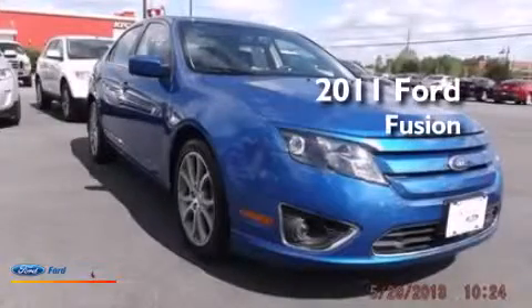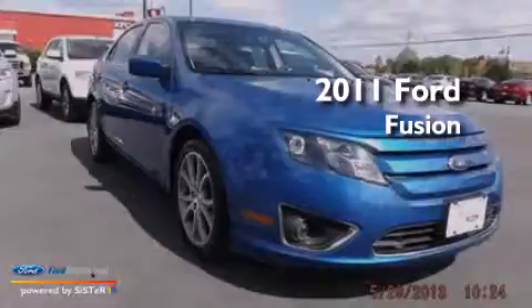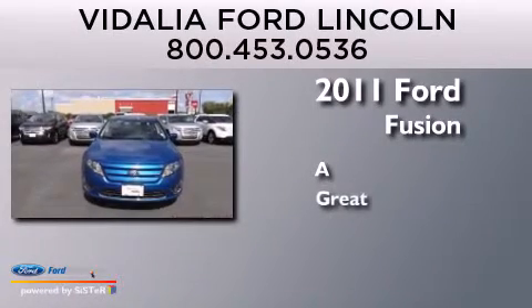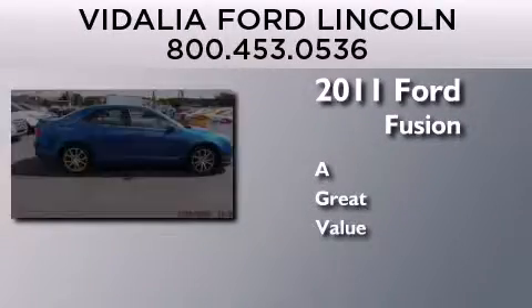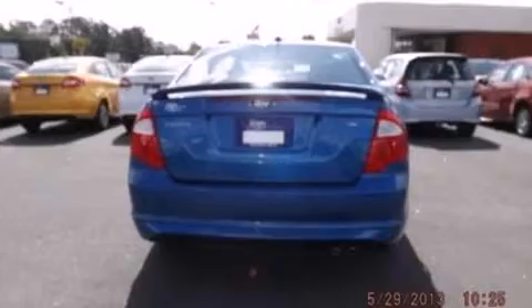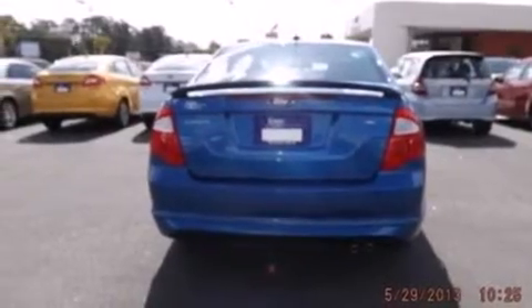This is a 2011 Ford Fusion. Its top features include 100% commercial-free Sirius Satellite Radio,